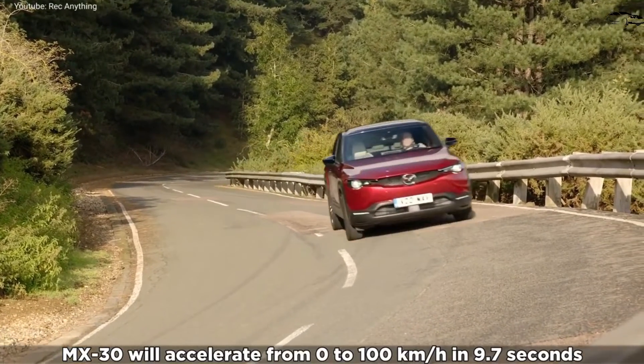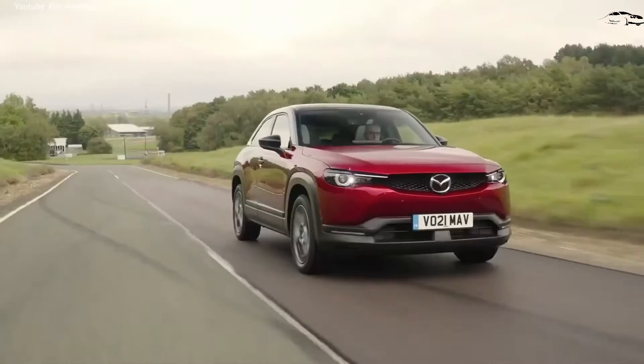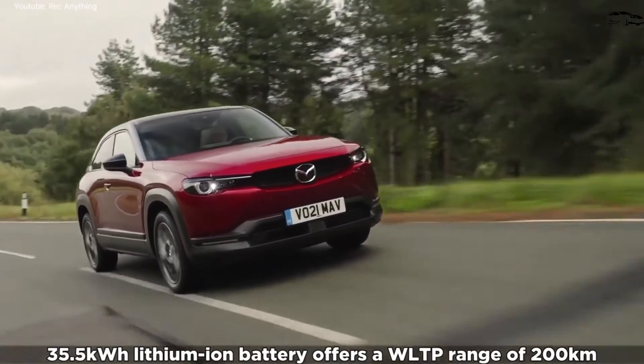The premium plus model adds a lot of equipment, including active blind spot assist, front cross-traffic alert, a 12-speaker Bose stereo system, a heated steering wheel, a 360-degree exterior camera system, and more.